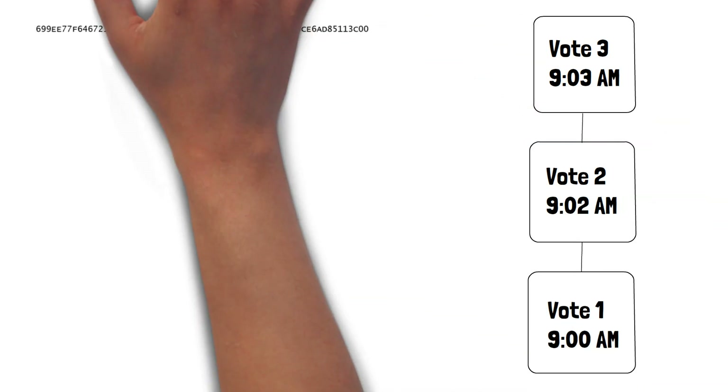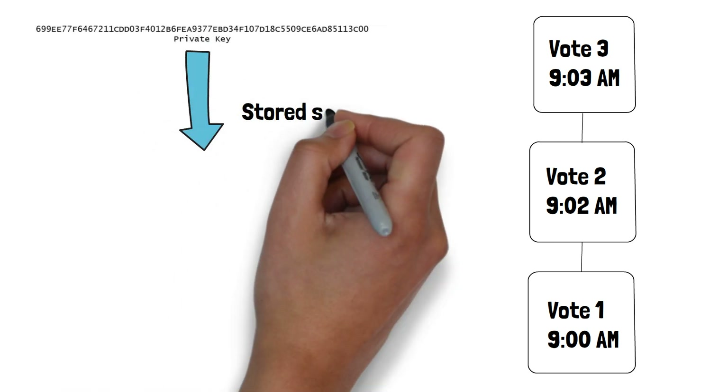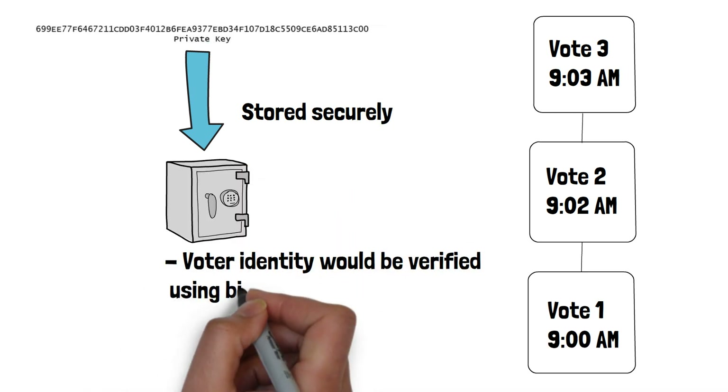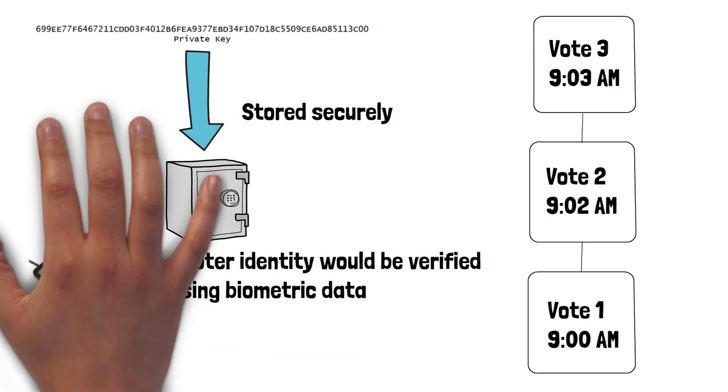Voters would have a private key that they can use to access and cast their vote, in the same way a private key is needed to access a crypto wallet. The private key would be stored securely and the voter's identity would be verified using biometric data or other forms of identity verification.